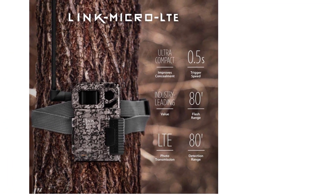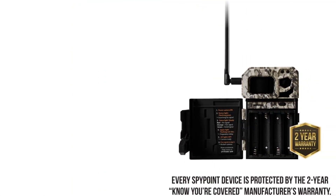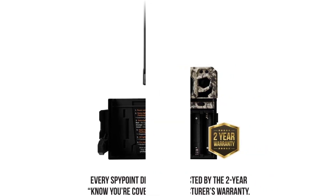It requires 8 AA batteries to run, or you can pair it with a rechargeable battery to save some money in the long run. Even better than getting a rechargeable battery would be to opt for the solar version, the Link Micro SLT.